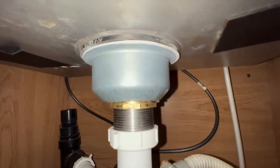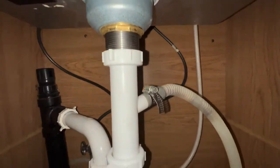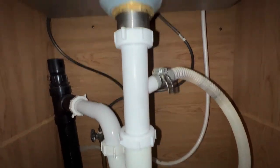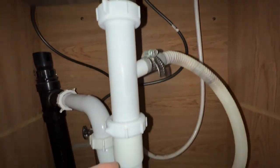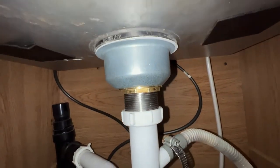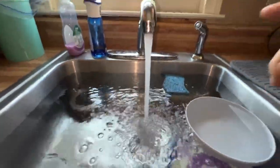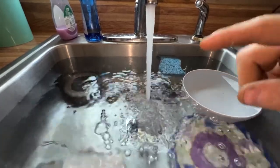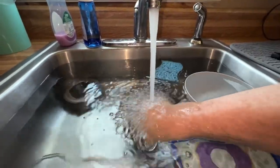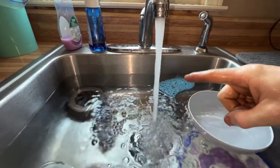Come down underneath to take a look — so far so good, everything seems pretty dry. This is probably not under any pressure yet since we have the stopper in — once we get the stopper out it will start draining and put pressure on the rest of this. That looks good. We'll pull the plug and leave the faucet running, because if it can't drain with the faucet running then there are definitely more issues here than just what was leaking. It looks like it's draining pretty quickly — you can see that water level dropping, so that's good.